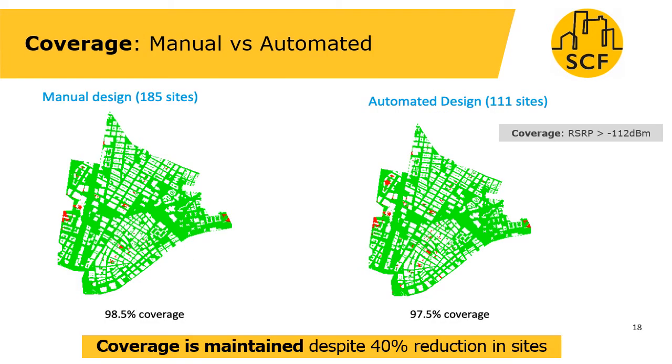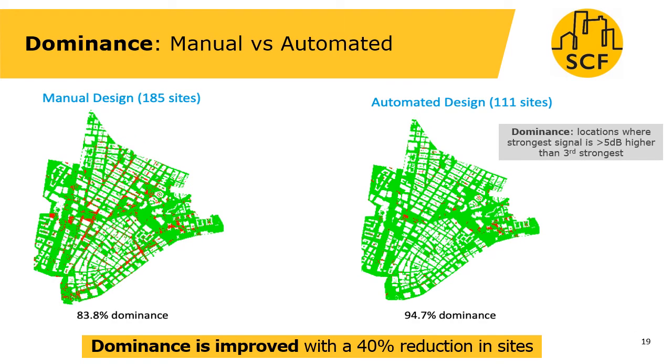Let's look in a bit more detail at how well these two networks performed. Coverage is an important metric, and in this case we managed to reduce the number of sites with only the smallest of impacts on coverage — both achieving around 98% coverage of RSRP greater than -112 dBm. Dominance is a slightly more complicated metric about making sure you have one strong signal and not too many others; a dominant site has a signal 5 dB higher than the third strongest. The automated design achieves around 95% area dominance whereas the manual design with more sites has only 83% dominance — a significant improvement, probably due to using fewer sites.